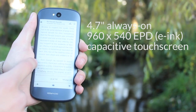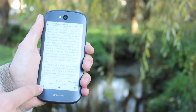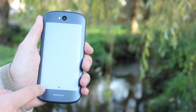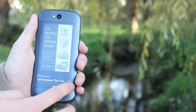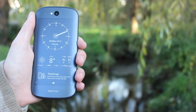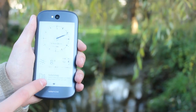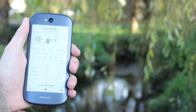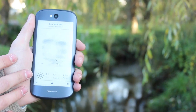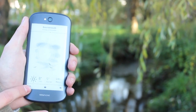Russian firm Yota Devices recognised this and about 18 months ago released the YotaPhone, the world's first dual screen smartphone with an always on display. They now return with the YotaPhone 2, a device more worthy of being compared to the current crop of leading smartphones.